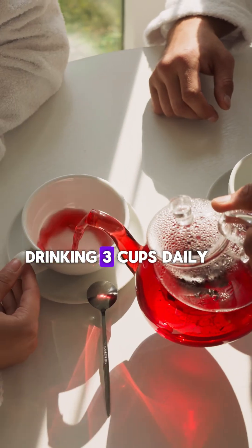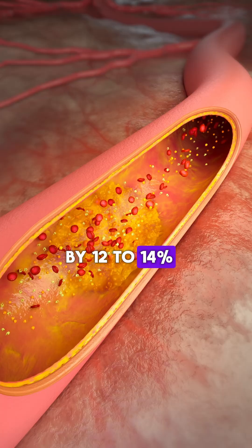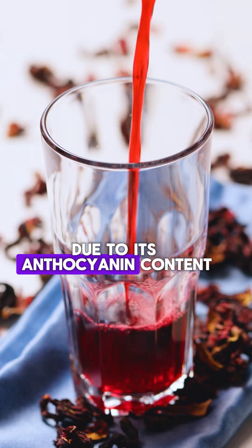Two: hibiscus tea. Drinking three cups daily helps lower LDL cholesterol by 12 to 14 percent due to its anthocyanin content.